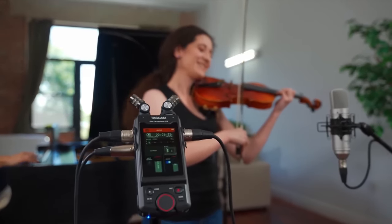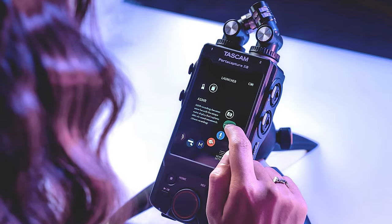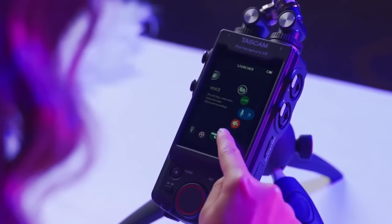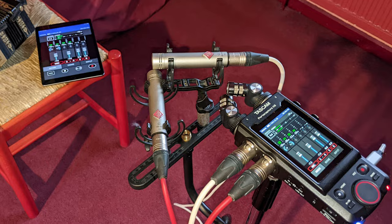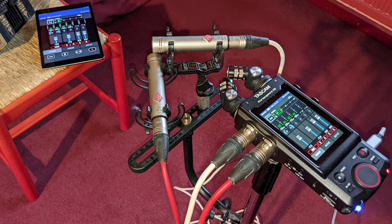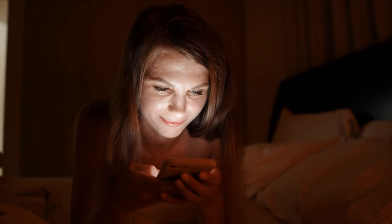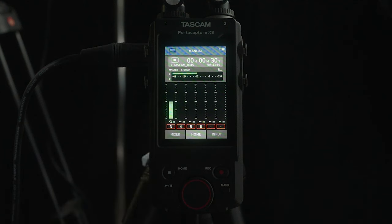Another user said the touch screen works flawlessly — they have never had it freeze up, nor are there lines in the display. Yet another user gushed that the Bluetooth control is freaking amazing: you have access to all the recorder's controls using wireless Bluetooth, and when connected to a Samsung Galaxy S22 Ultra, the response is nearly instantaneous with no delays.